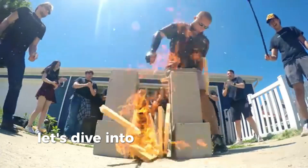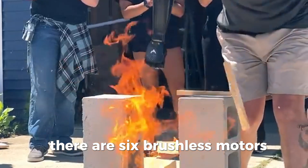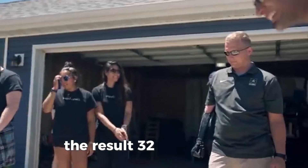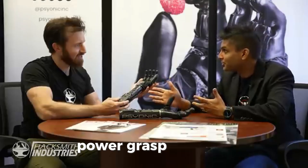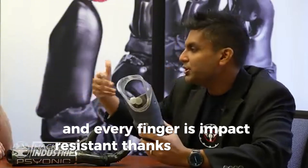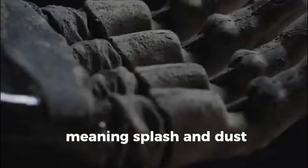Let's dive into the mechanics — it's way nicer than any sci-fi movie prop. There are six brushless motors, one in each finger, except the pinky and ring share one. The thumb can rotate both electrically and manually. The result: 32 grip patterns — 19 ready out of the box — including pinch, tripod, and power grasp. Grip strength reaches about 66 newtons of force, roughly 15 pounds. Every finger is impact resistant, and it's rated IP64 — splash and dust resistant.